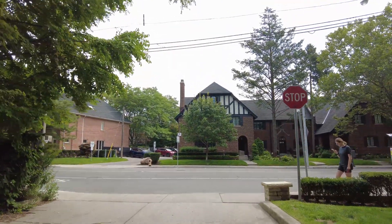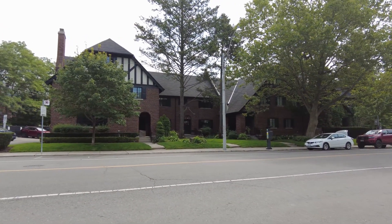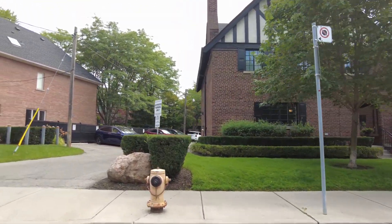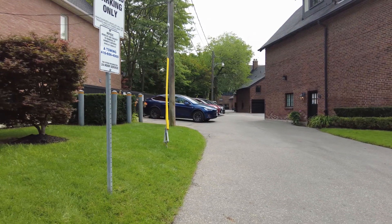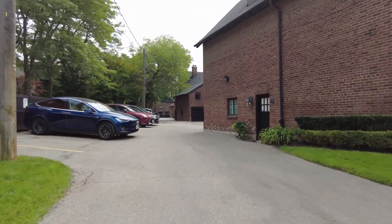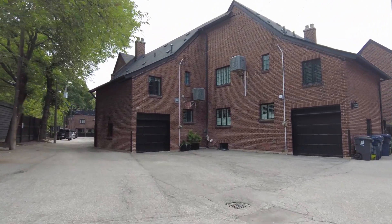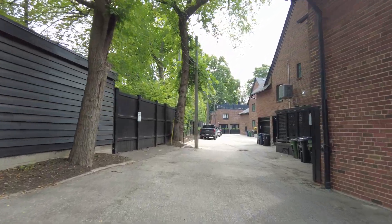That looks like it could have been one house at one time — oh look at the puppy, I get distracted! It looks like it's now several row-type houses but done really nicely. There are some other apartment buildings back there too — this is a beautiful complex. They look like townhouse-type units, and in all my years coming up this way I've never seen this before. This is as new to me as it is to you.